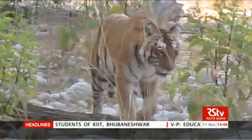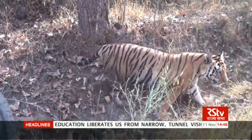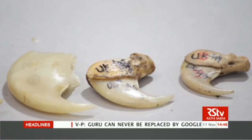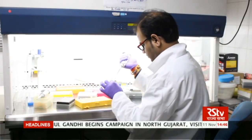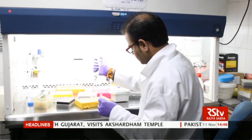Identifying the species or origin of a material is crucial for the judiciary for implementing wildlife protection laws effectively. Although preliminary identification of fake claws through physical features is possible, DNA-based analysis is more precise and can help identify the animal species correctly.